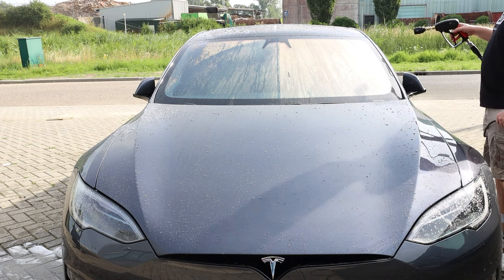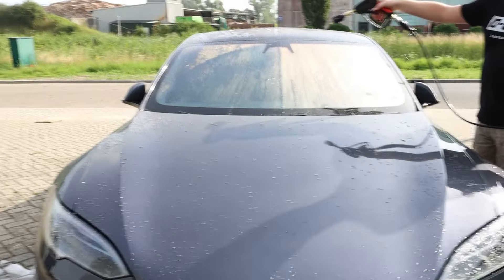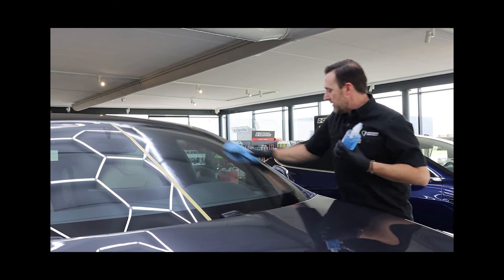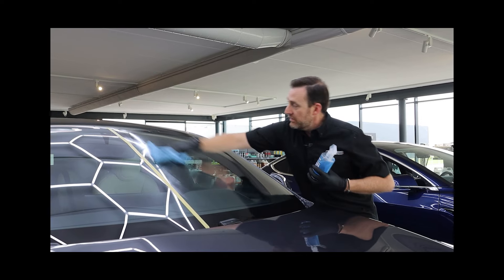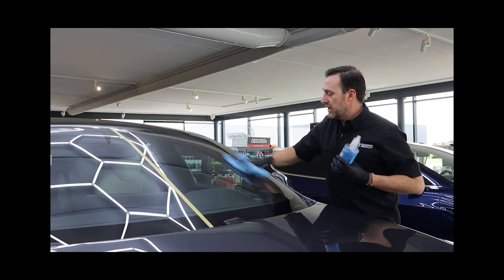So we did the glass DPT treatment on this side of the car and not on this side of the car. Now we've chopped this one in half, so we're going to clean, decontaminate, prepare and coat the driver's side of this Tesla. And we're going to leave the passenger side uncoated.